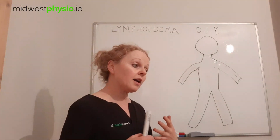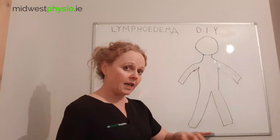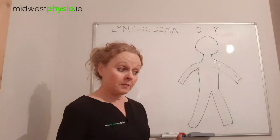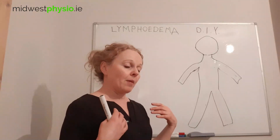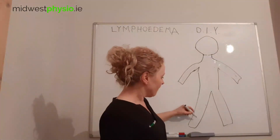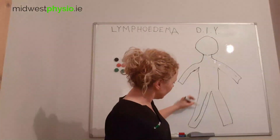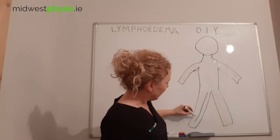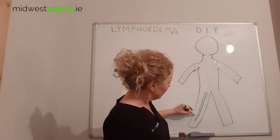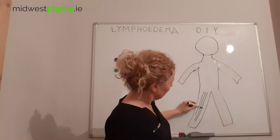Lymphatics are to some extent a little bit like veins — vessels that run along in your limbs, and they collect any excess fluid from your limbs, from your internal organs, and bring it back to the circulatory system. Here we have a leg — this is the person's right leg — and these are lymphatics running up along it, like small tubes that collect all the excess fluid.